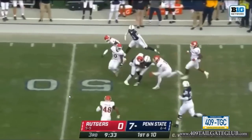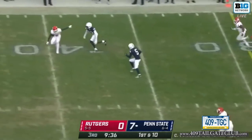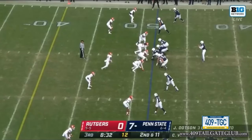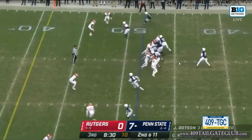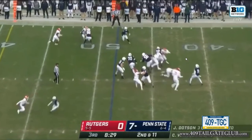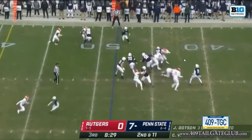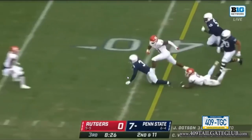He really impressed me with his ability to move his hips, change his shoulder trajectory, and throw balls a lot of kids can't throw. Second and 11 in empty formation, Rutgers is about to go cover zero, bringing five. Quarterback sees it, they throw a tunnel screen — not a big throw, but a really good throw knowing he's got pressure in his face. It's an easy catchable ball for Parker Washington to get a first down.